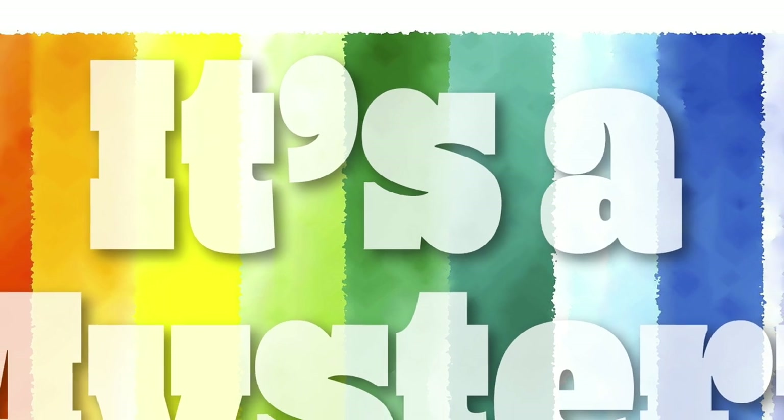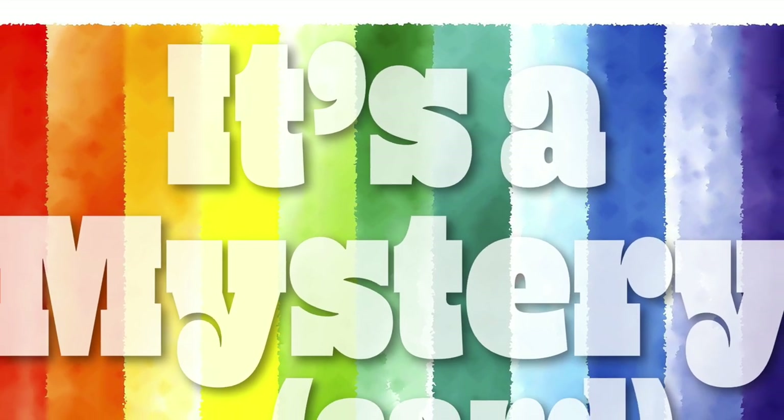Hello crafty friends! It's Alisha, aka Crafty Al, here with a quick video to announce the winner of a recent giveaway.